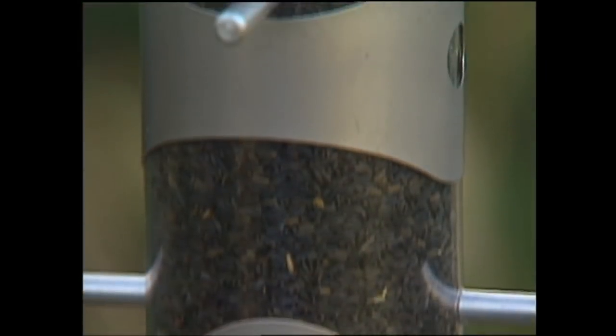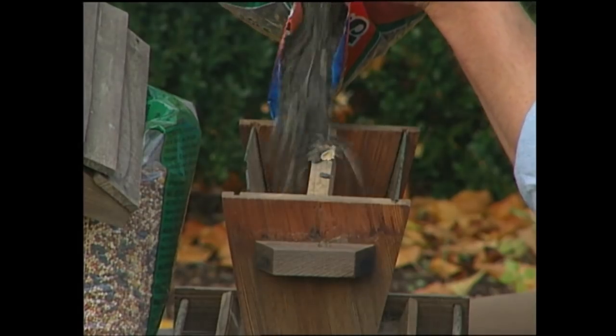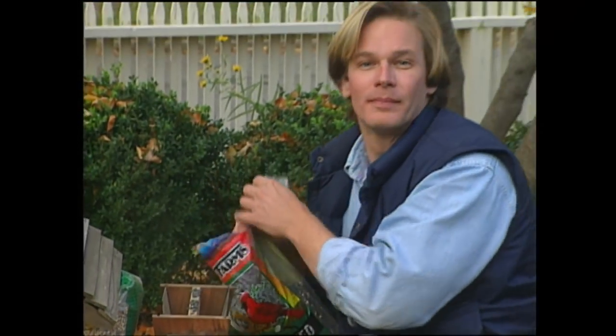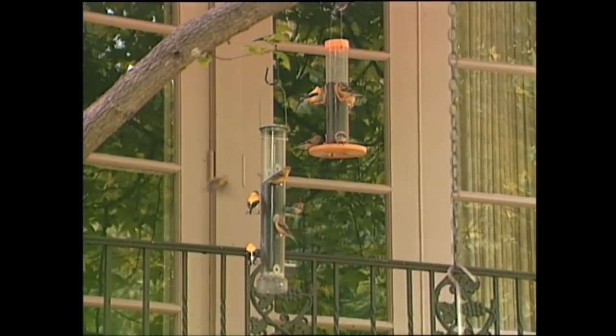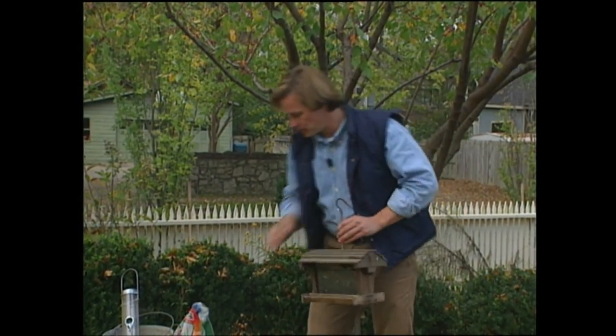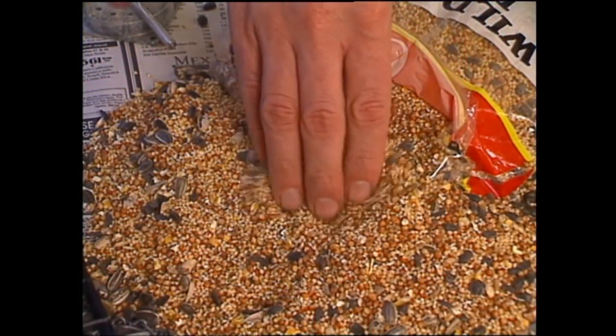If you do try thistles, since it's so expensive, you'll probably want to use a thistle feeder. These black-oiled sunflower seeds are a little more affordable but equally attractive to songbirds, like these beautiful American goldfinches. Cracked corn and millet attract sparrows and jays. But if you're not fussy about who comes to dinner, you might just pick up one of these mixed bags of seed — there's a little something in here for everyone.